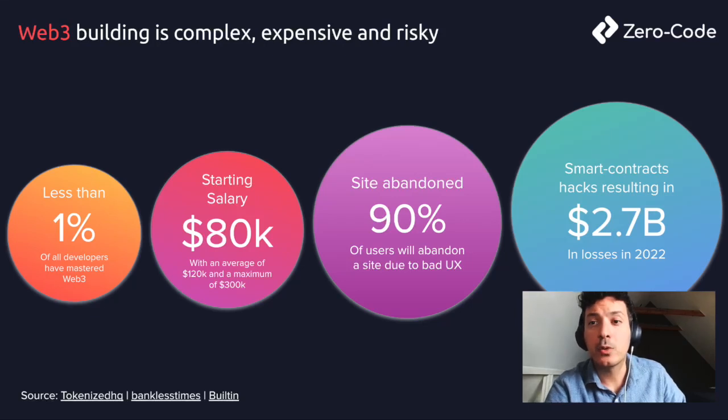In the Web3 landscape, a critical challenge looms large. Less than 1% of developers are well-versed in Web3, inflating hiring costs. A staggering 90% of users abandon sites discouraged by poor UX and blockchain complexities. Add to this the significant security risk evident by billions of dollars lost to hacks of poorly built smart contracts.